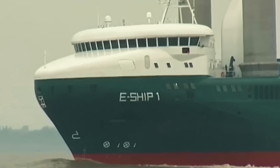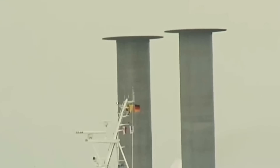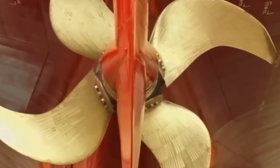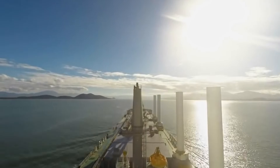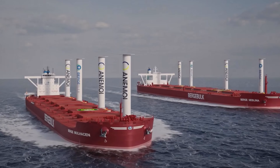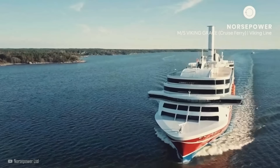Energy is required to spin the cylinder. However, the pressure difference it generates when the wind passes by creates a thrust much larger than what would be obtained using this energy with conventional propellers. The system can be powered by an electric, hydraulic, or diesel motor. Since the cylinder speed can vary, an electric or hydraulic motor is preferable. The higher the rotation speed, the greater the thrust.